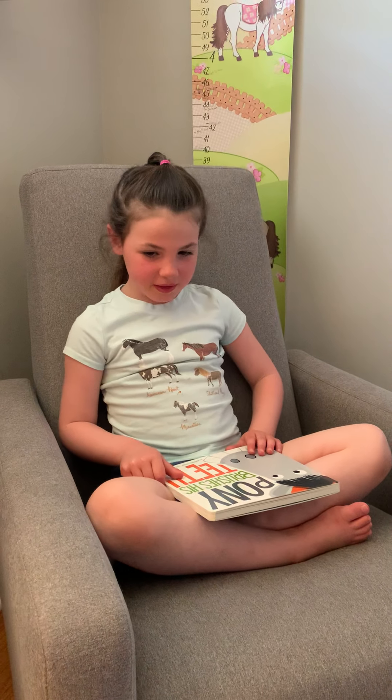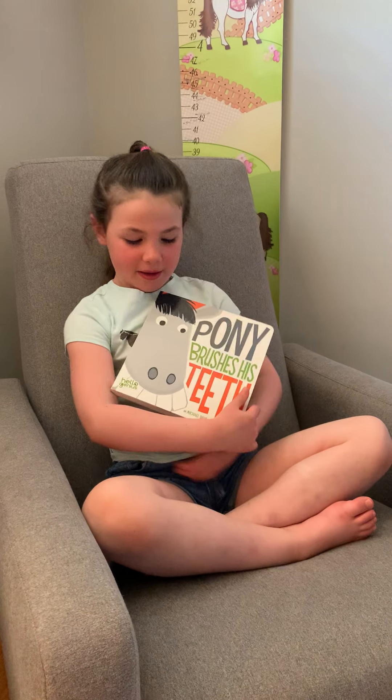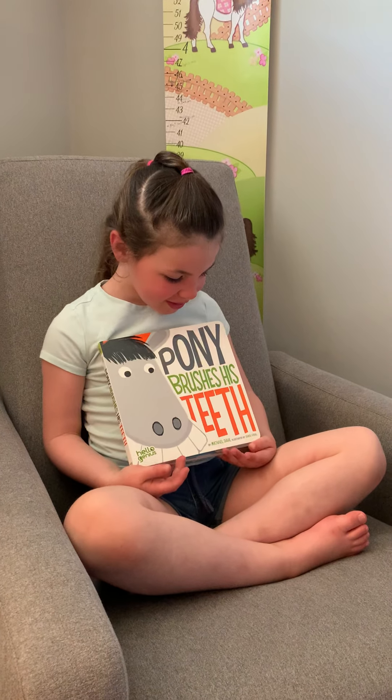By Rachel Reads to Save the School Horses. Today we are reading Pony Brushes His Teeth.